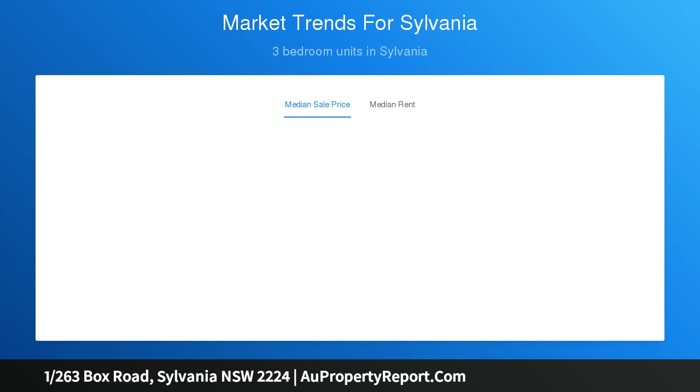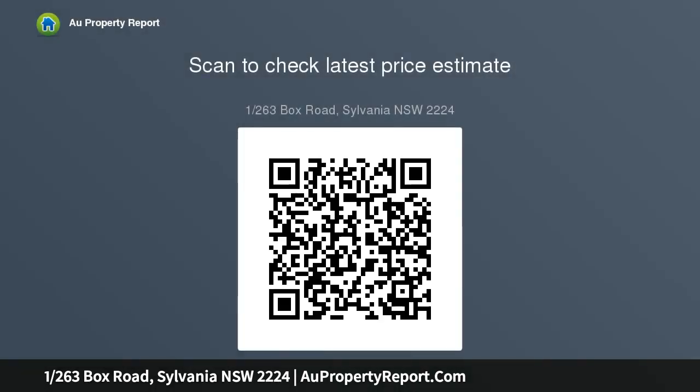Sunny and impeccably manicured yards front and back. Open-plan kitchen featuring an island breakfast bar, 3 generous bedrooms — 2 with built-ins, master bedroom with walk-in robe and renovated ensuite, three-way main bathroom with corner spa bath, single garage with additional storage and off-street parking.